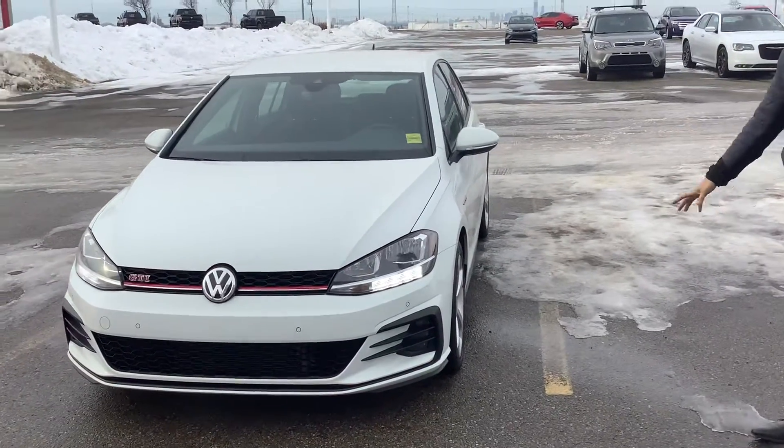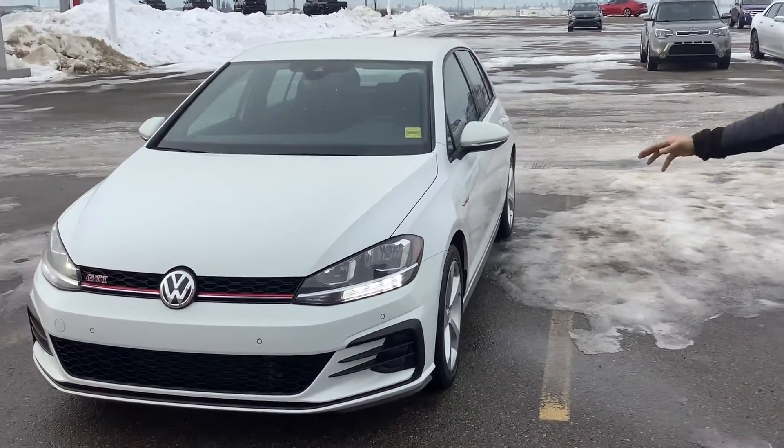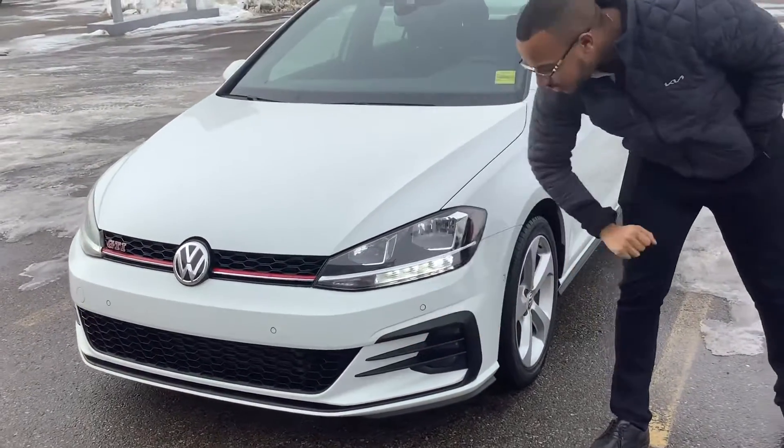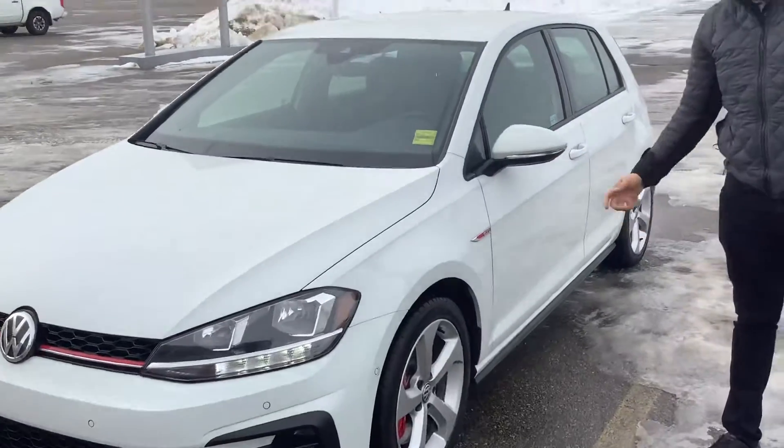Beautiful snow and pearl color. You get the GTI accents — you're going to see the red accents in the front. I love how for 2020 they have these devil's claws canards in the front there. It looks absolutely sharp.